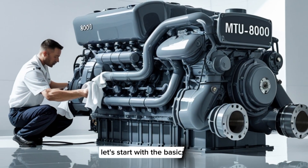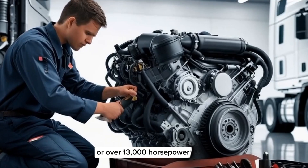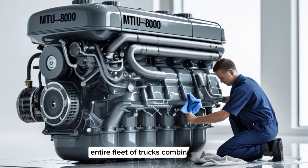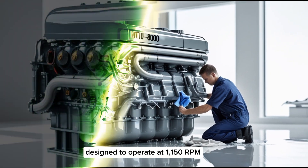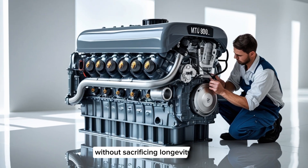The MTU8000 is a 20-cylinder V-engine that delivers up to 10,000 kilowatts, or over 13,000 horsepower. That's not a typo — this engine produces more horsepower than an entire fleet of trucks combined. Designed to operate at 1,150 rpm, it strikes a balance between efficiency and durability, offering high power output without sacrificing longevity.